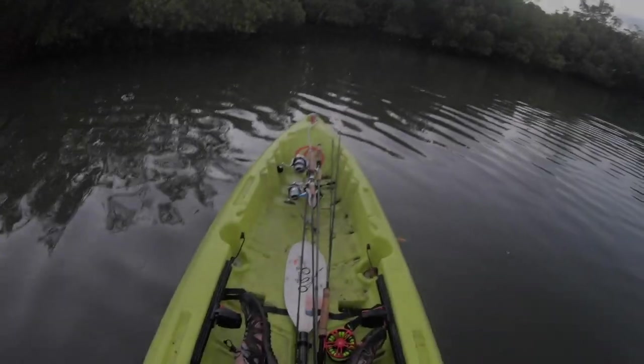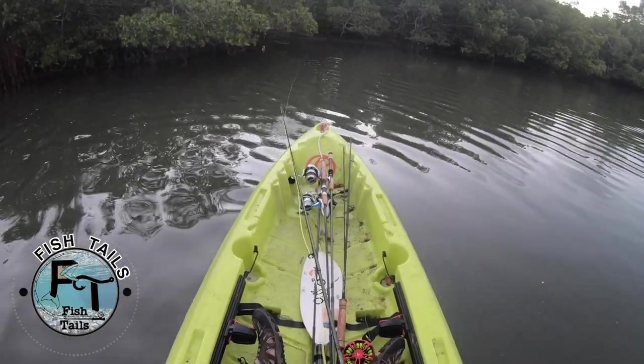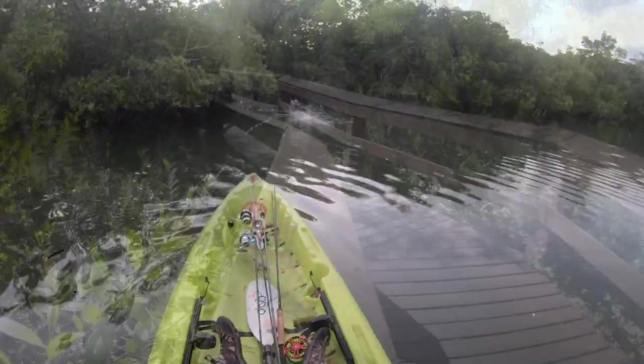I'm gonna do a little further cast. There it is. Come on now. There's gotta be something big in there. How about a big redfish? Right in that pocket. That would be awesome. There we go. Nice!